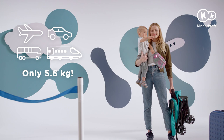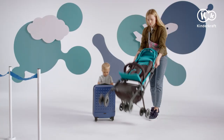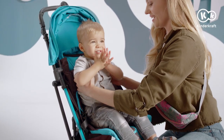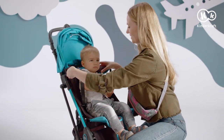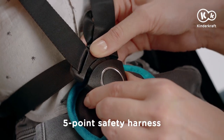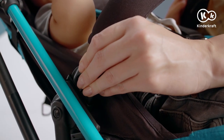This small, handy stroller will accompany you even to the end of the world, and it'll be ready to travel in a few seconds. So will the little passenger. But fasten the seatbelts first. Click-click, and you're done. There goes the guardrail, and off you go.